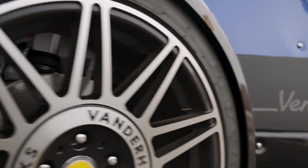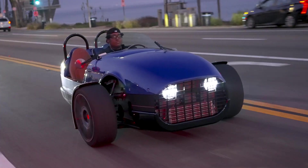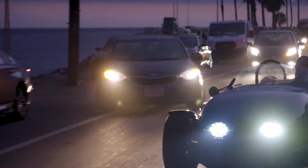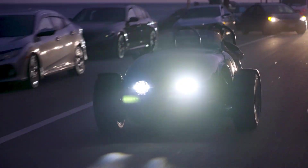Safety features on the Venice include seat belts, a roll bar, and an anti-lock braking system (ABS). As a three-wheeled vehicle, riders are required to wear a DOT-approved helmet.